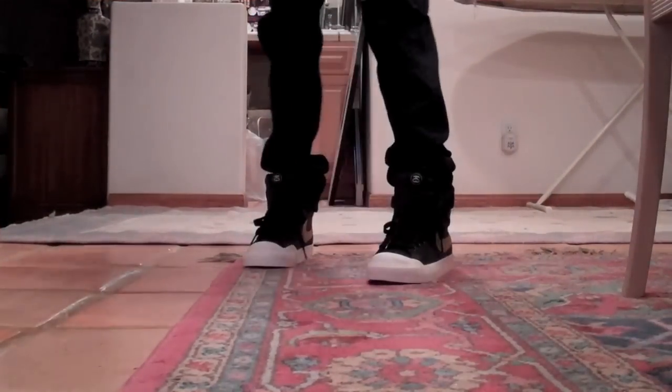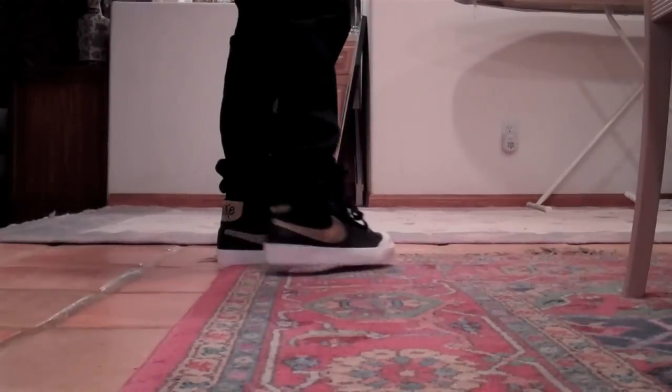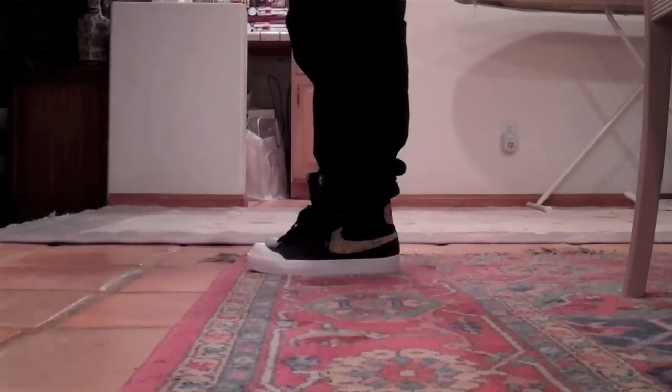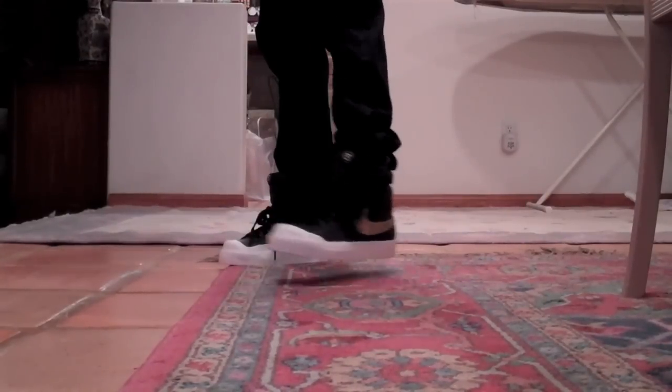Here's a look at the Stussy All-Court on feet. Definitely a really nice shoe — gotta love that golden swoosh. The blue eyelets really set it off, nice leather, really can't complain about this. It's not like Stussy to put out a bad product, so yeah, these are really nice.